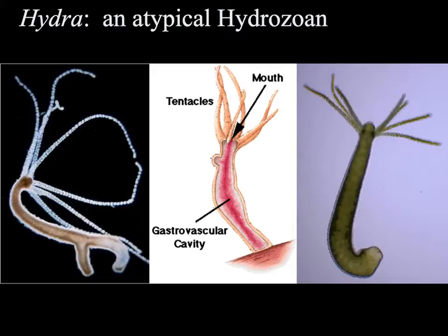One of the most well-known Hydrazoans is in the genus Hydra. You'll be looking at live Hydra in lab. One of the reasons they're easy to look at in lab is that they have some characteristics that actually make them atypical as Hydrazoans, but also make them pretty easy to rear in the laboratory because they're small and easy to get a hold of.